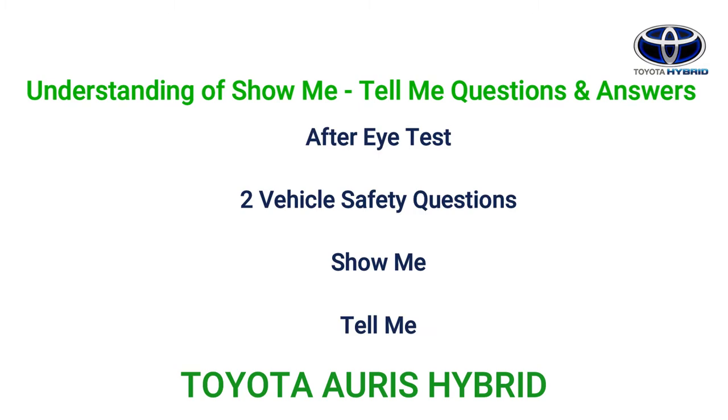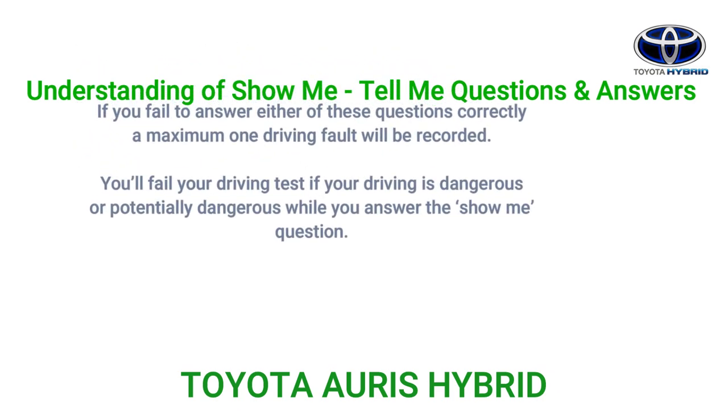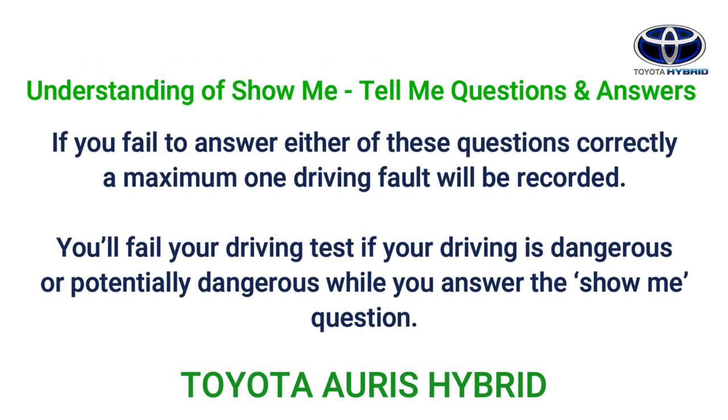Let's have a detailed understanding of show me tell me questions about the Toyota Yaris automatic hybrid car for your driving test. After your eyesight test, you will be asked two vehicle safety questions. These questions check that you know how to carry out basic checks to ensure the vehicle is safe for use. You will be asked two questions: one show me and one tell me. If you fail to answer either question correctly, a maximum of one driving fault will be recorded. You will fail your driving test if your driving is dangerous or potentially dangerous while you answer the show me question.